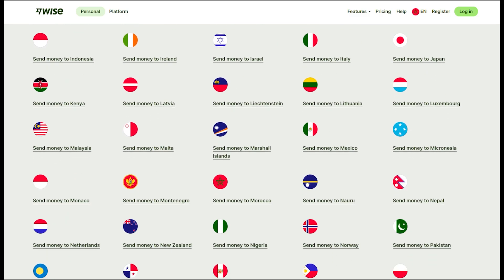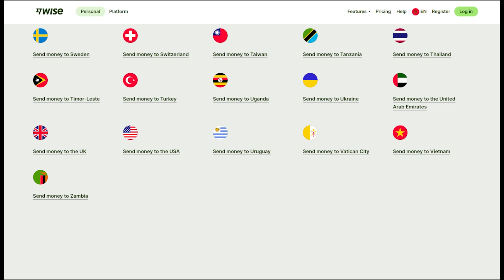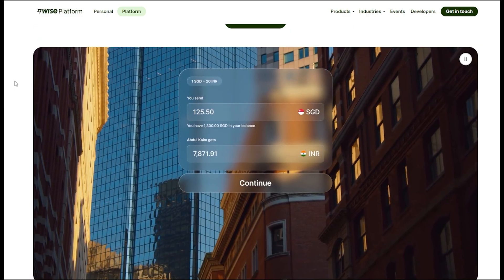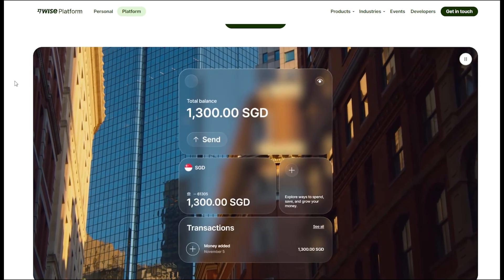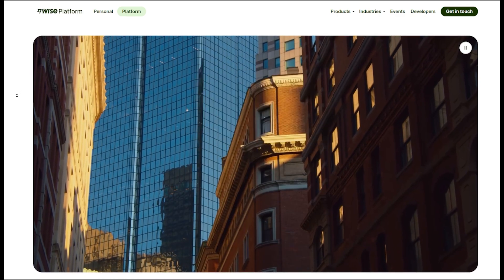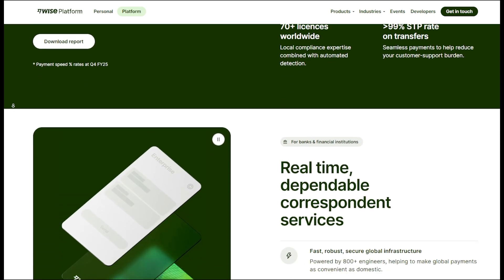Wise consistently beats banks and other payment services on fees and exchange rates, and the reviews speak for themselves. Creating an account is 100% free and takes just a few minutes. So if you want to save money every time you send money, click the link in the description, create your free Wise account, and grab your free $800 transfer today.